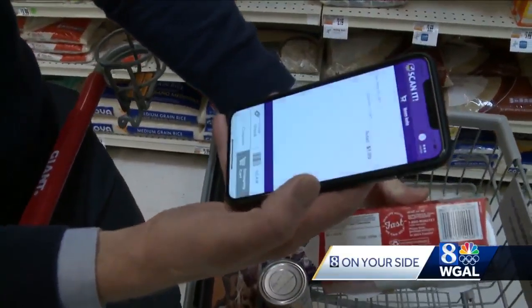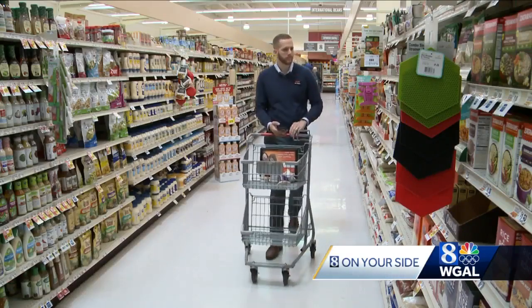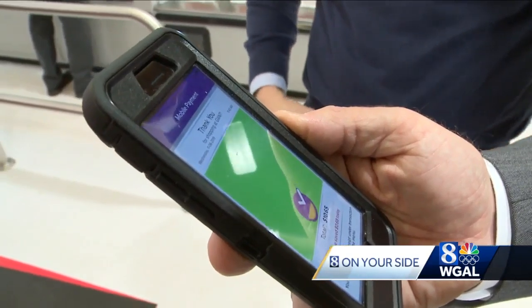Scannit Express is being tested at seven Giant stores in Pennsylvania, but the big question is how many customers will be willing to try it. If you can walk them through the app setup and show them they can scan their groceries as they're shopping and there's almost no wait at checkout, I think that'd be a huge win for customers.